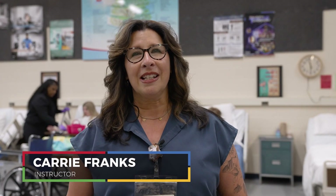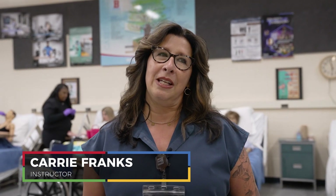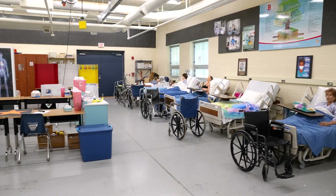My name is Carrie Franks. I'm the MedTech teacher from Bougier High School with TPS. It is a two-year program for juniors and seniors, so you have to apply your sophomore year. Your first year as a junior is a medical terminology course, and that offers college credits.